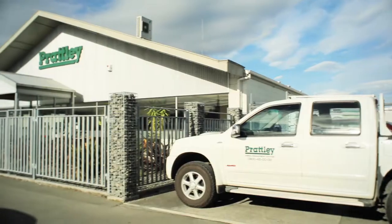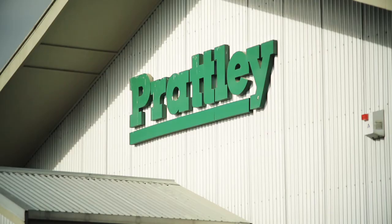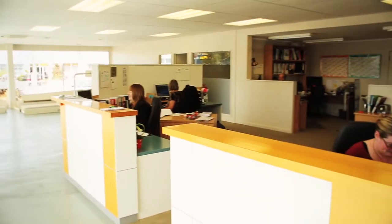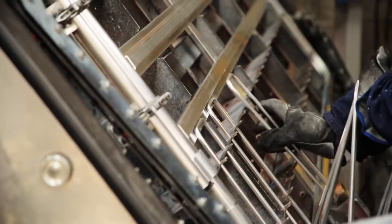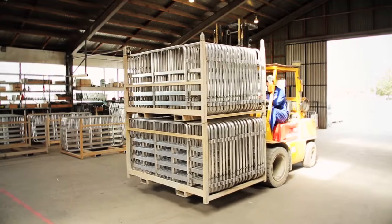Pratley Industries are world leaders in lightweight automated animal management equipment. Situated in South Canterbury, New Zealand for close to 50 years, Pratleys have a trusted worldwide reputation through their dedication to producing tough, durable, lightweight equipment.